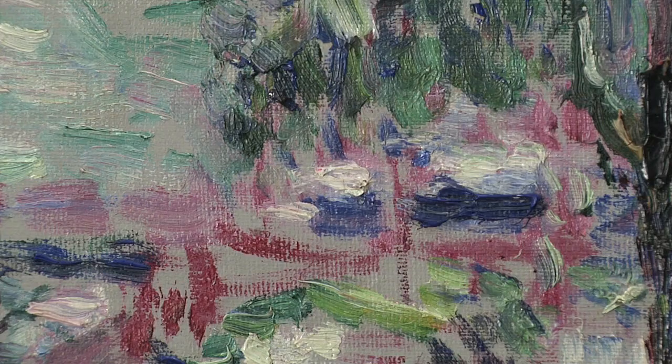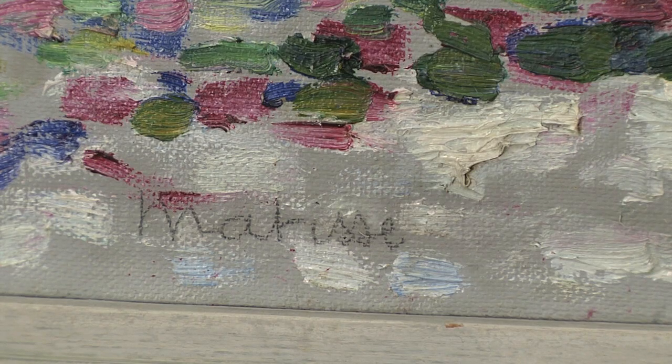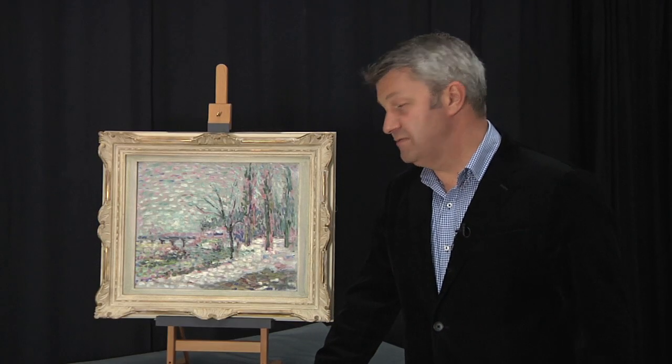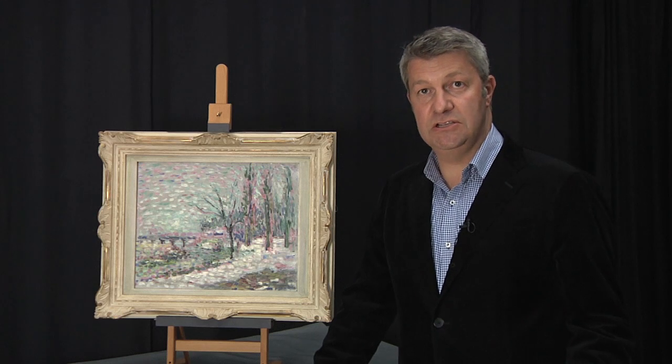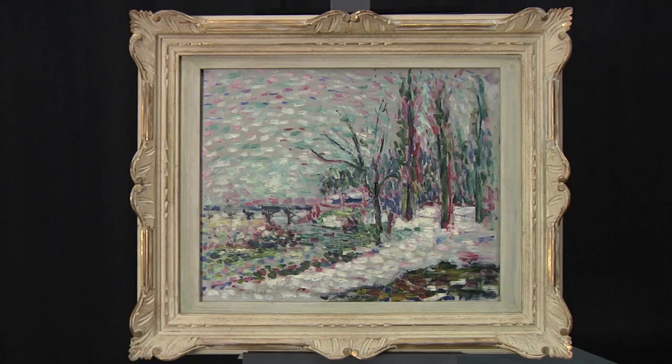You can really see his subject matter dissolving into the scattering of brushstrokes and colour in really pure terms. This painting fills a really critical role for us because we have so few early modern paintings and so few paintings that show that transition from Impressionism to early modern painting in Europe.